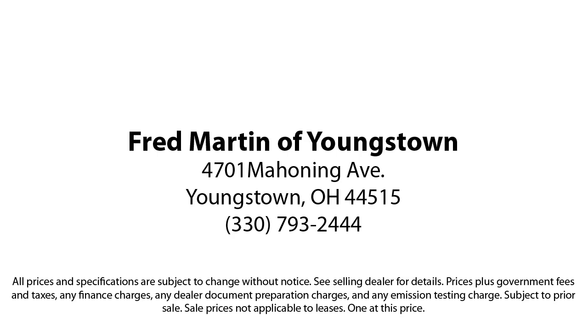Fred Martin of Youngstown — we sell for less, a lot less. Fred Martin of Youngstown is located at 4701 Mahoning Avenue in Youngstown.